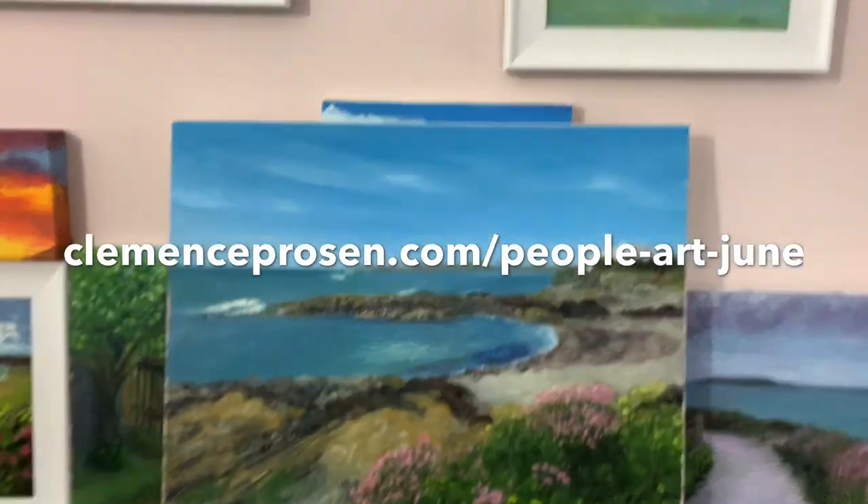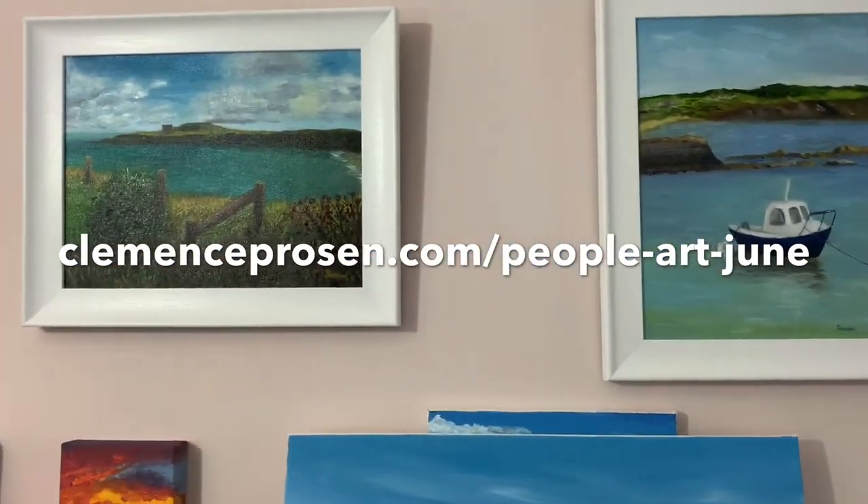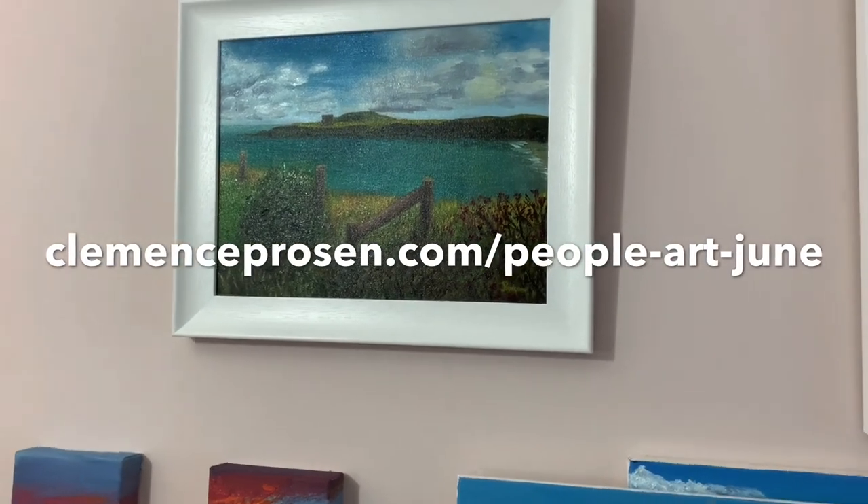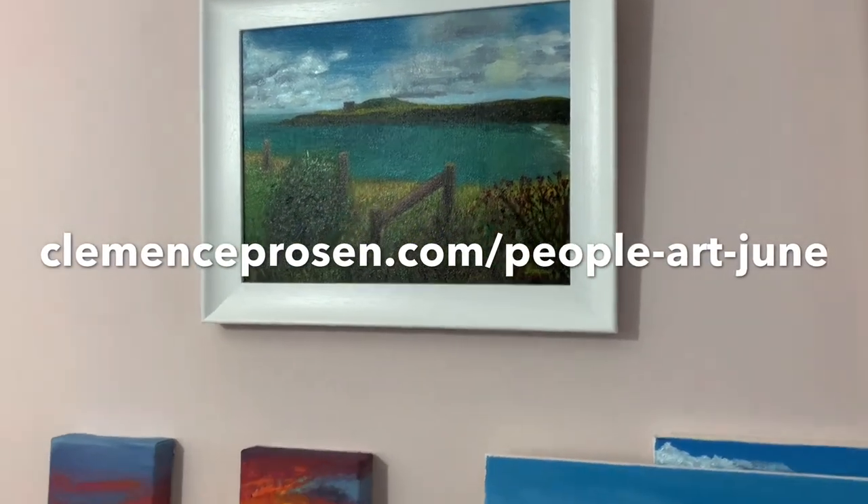All those paintings are available on my website this weekend at a discounted price. If you have any questions, please ask them in the comments and I will answer all of them — whether it's a question about my paintings, my art, or anything else. Just ask whatever you want. Thank you, bye bye!